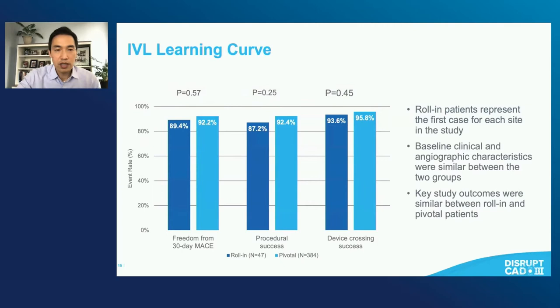What does the learning curve look like with this device? If you've had a chance to use it, you know this is standard balloon technique in terms of how the operator interacts with it. There was essentially no learning curve observable. The freedom from MACE, procedural success rates, and device crossing success were all similar for the very first case any of the operators did compared to all the remainder of the cases.